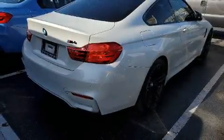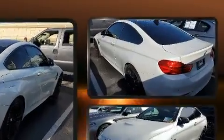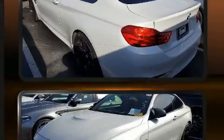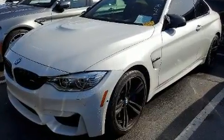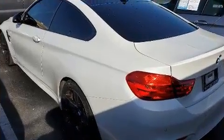Get excited about the 2017 BMW M4. This two-door, four-passenger coupe just recently passed the 30,000 mile mark. BMW made sure to keep road handling and sportiness at the top of its priority list.